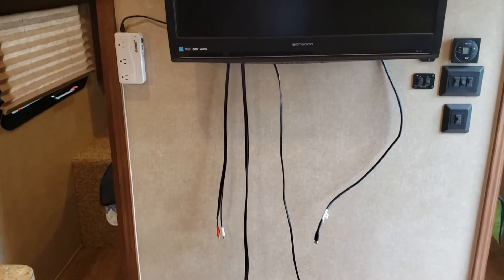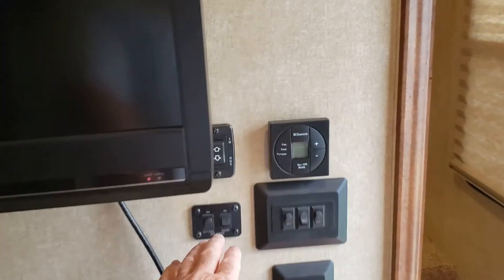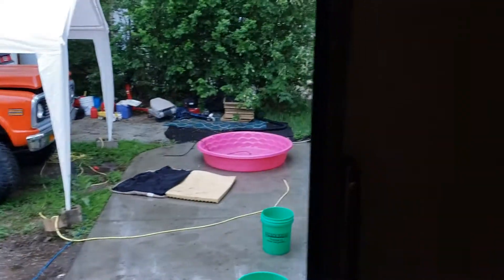I've got the speakers going right now. There's a little power inverter on the wall. The stereo is right there. Now the speakers — if you want, you do this, and now they're outside. So you can sit outside, or you can actually have both of them going at the same time.